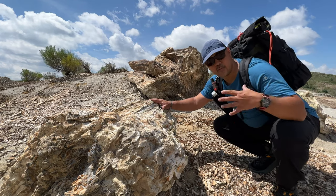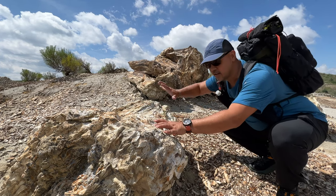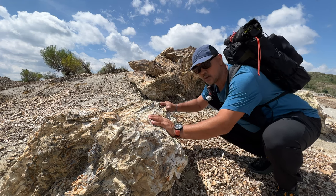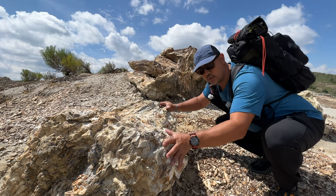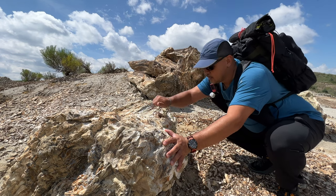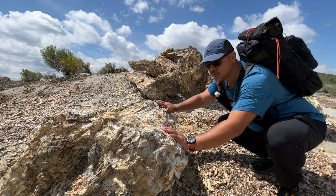We're in the Petrified Forest area and I came upon these rock structures - this one and that one up there. But these aren't rocks, this isn't stone. It's petrified wood. These are trees from eons ago, petrified and turned into rock. This big stump, those up there - all trees.